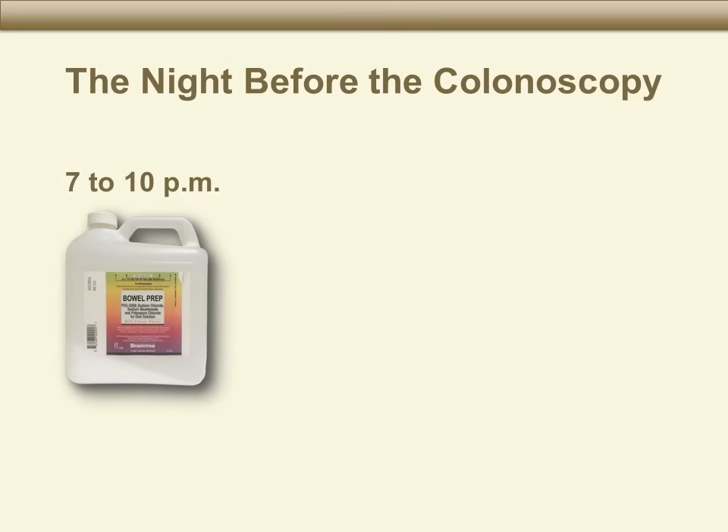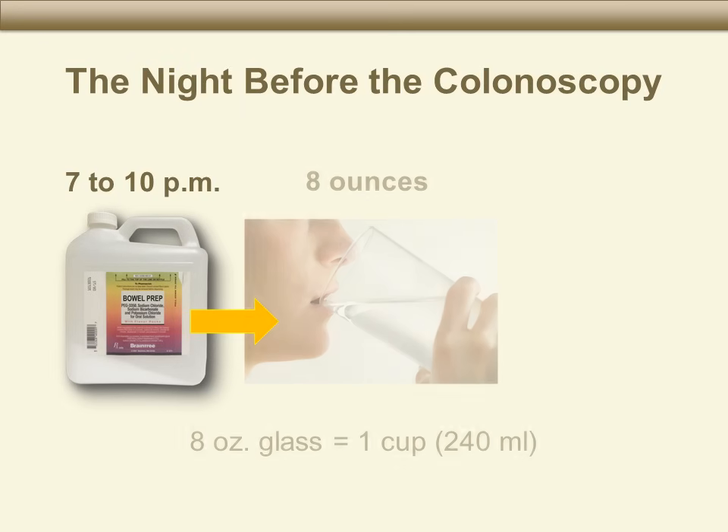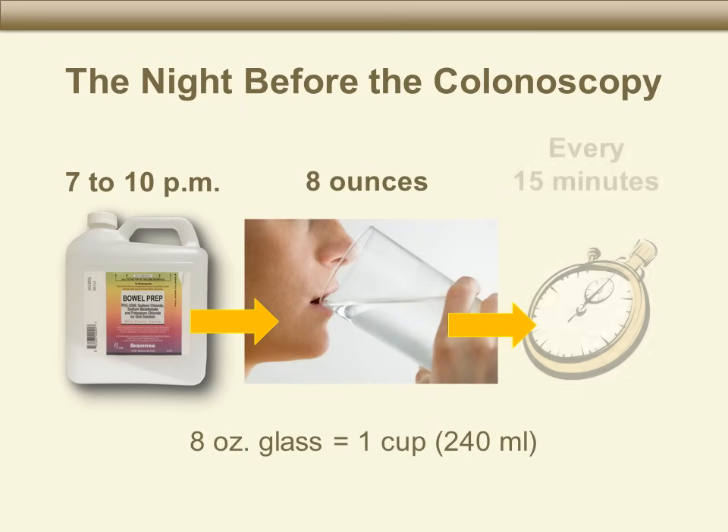At 7 p.m. the night before your colonoscopy, start drinking the chilled bowel prep mixture. You should drink one 8-ounce glass of the mixture every 15 minutes between 7 and 10 p.m. When you're done, you should have finished three quarters of the bottle. Bowel prep has an aftertaste, so you may want to drink sips of 7-Up, Sprite, or ginger ale after each glass. You may also find the bowel prep easier to drink through a straw or over ice. It is okay to keep drinking other clear liquids while you are drinking the bowel prep.